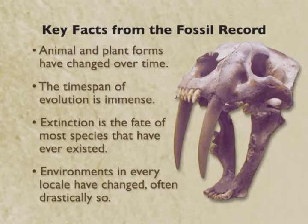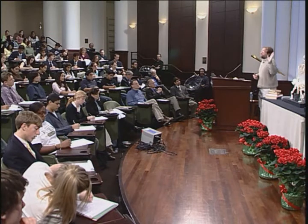Extinction is the fate of most species that have ever existed. Biologists estimate perhaps 99.9% of all species that ever existed are now extinct. And environments in every locale have changed, often drastically so. Those Burgess Shale creatures I showed you were marine animals now found above the tree line in British Columbia. Those palm trees, of course, look nothing like the current landscape. So environments change.